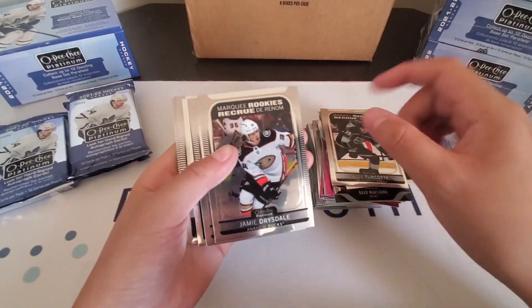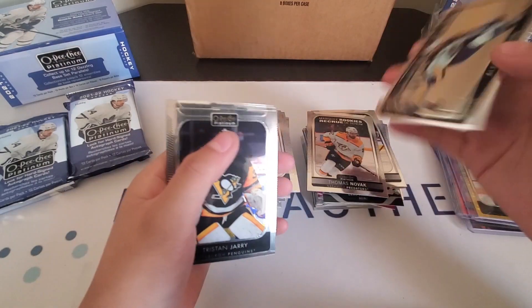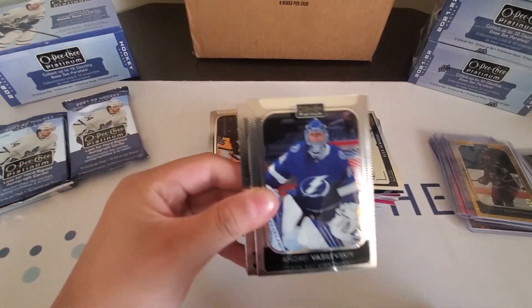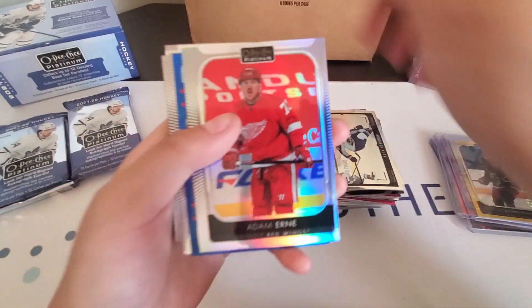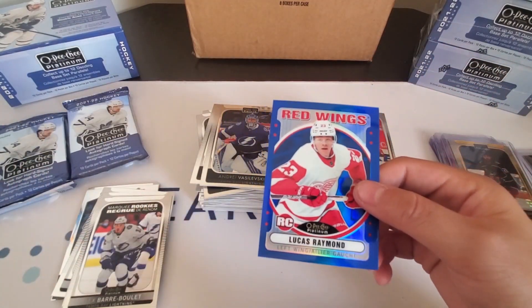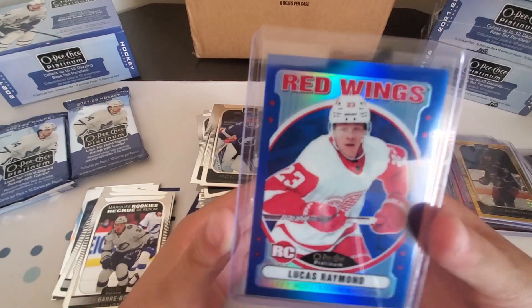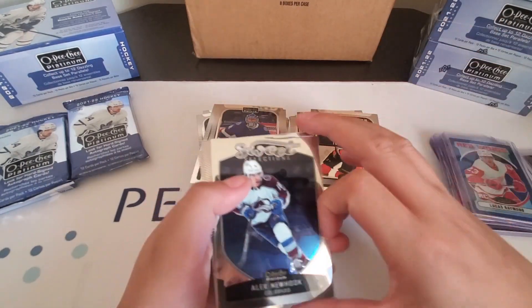Marky Rookies Alex Turkall, Marky Rookies Jamie Drysdale, Marky Rookies Thomas Novak, and a Photo Driven of Alex Newhook. We have an Adam Erne Rainbow with a Lucas Raymond Retro Rookie Blue Rainbow to 199. Lucas Raymond to 199 Blue Rainbow Retro Rookie, with Marky Rookies of Alex Bravele, Oscar Steen, Trevor Ziegris, and a Sweet Selections of Alex Newhook.